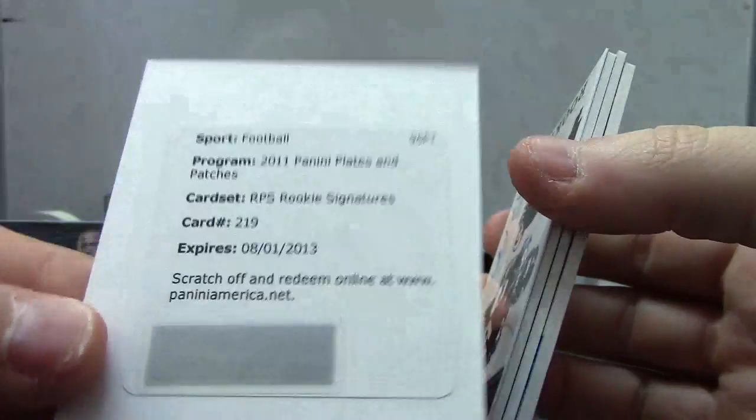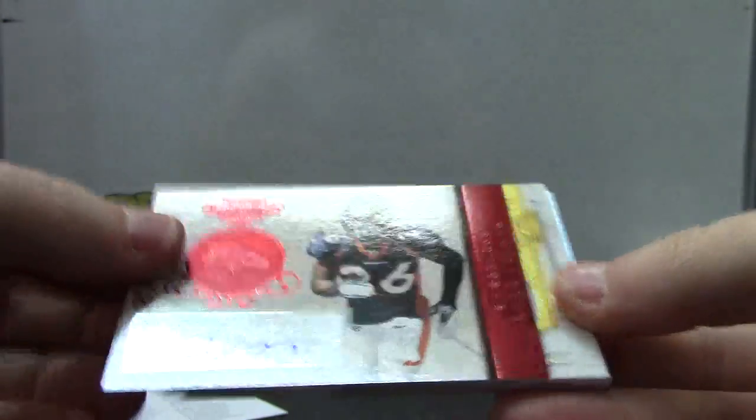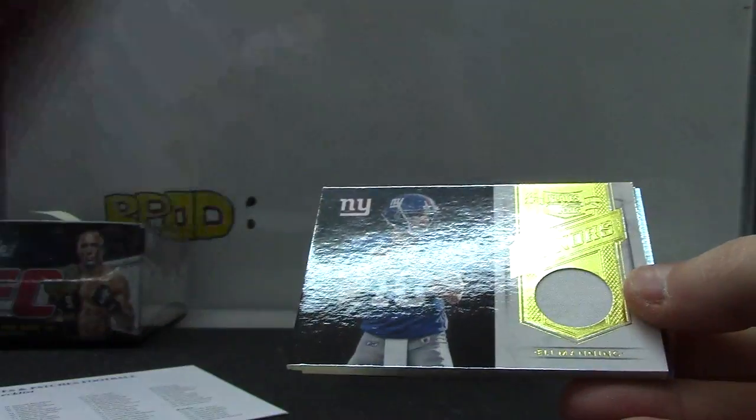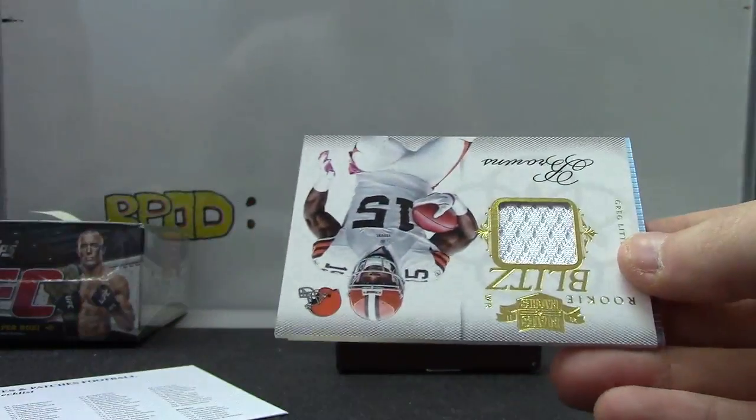Valued Collector is another rookie patch autograph, card 219. Then we have Raheem Moore autograph 405. Eli Manning jersey, 1/99.